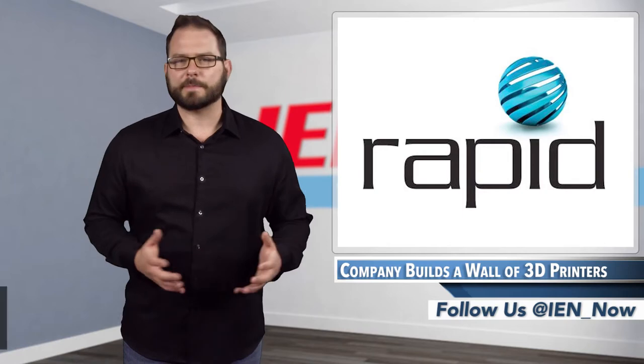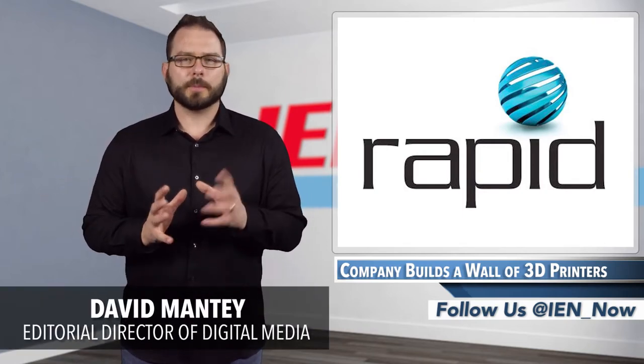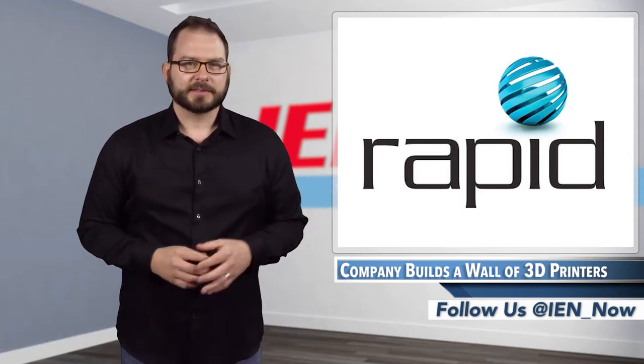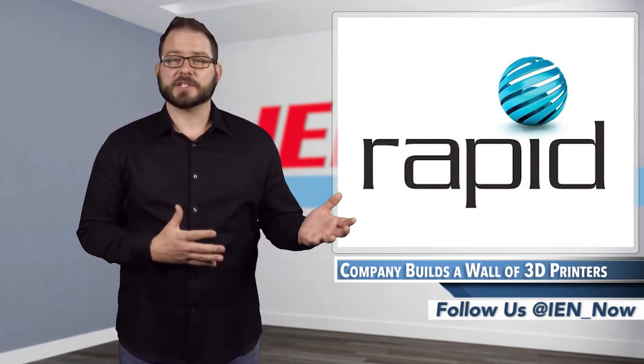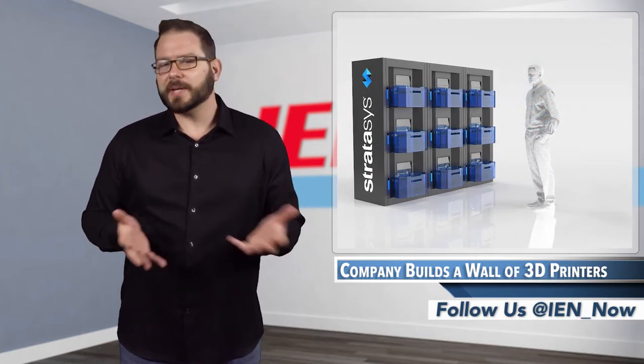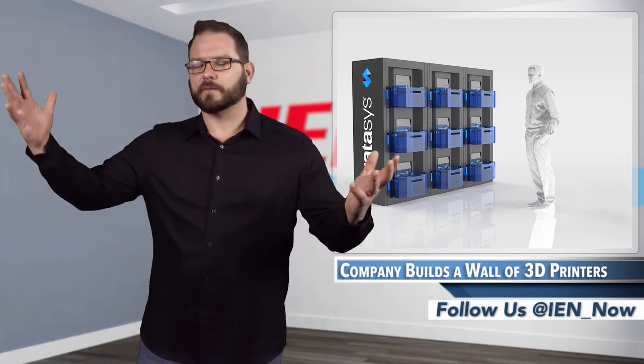This week, I flew to Pittsburgh for Rapid 2017, where members of the industry from all over the globe convene so we can all geek out about additive manufacturing. The biggest story that brought me to the event was a hush-hush event from Stratasys. I knew that it was going to be big, but I would have never guessed that it was going to be a wall of 3D printers.